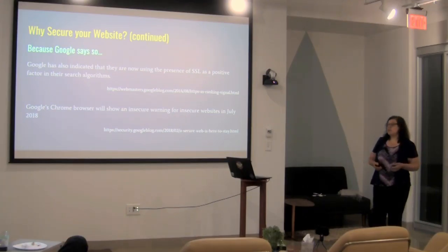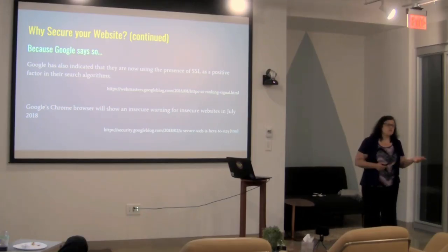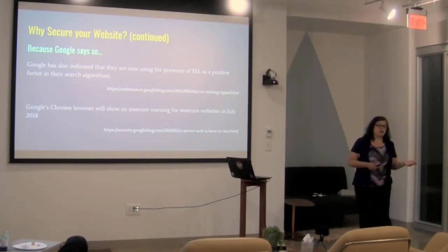People are going to start noticing it more, and that's obviously going to be uncomfortable if your site isn't secure and your competitor's site is.